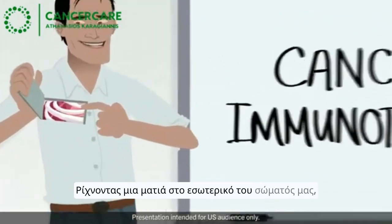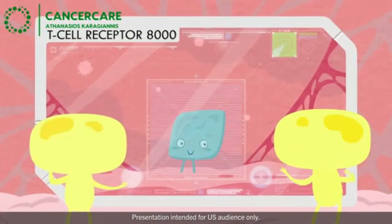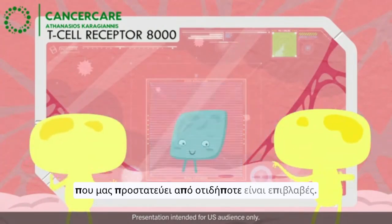Taking a look inside our body, all of us are born with an immune system that acts like the security checkpoint at the airport. Our immune system is like a high-tech, full-body scanner system that protects us from things that are harmful.